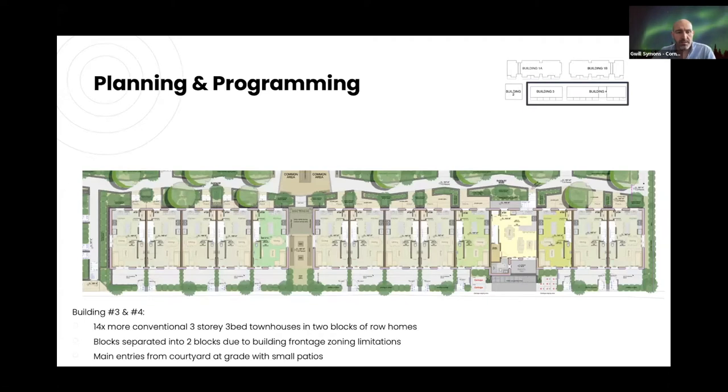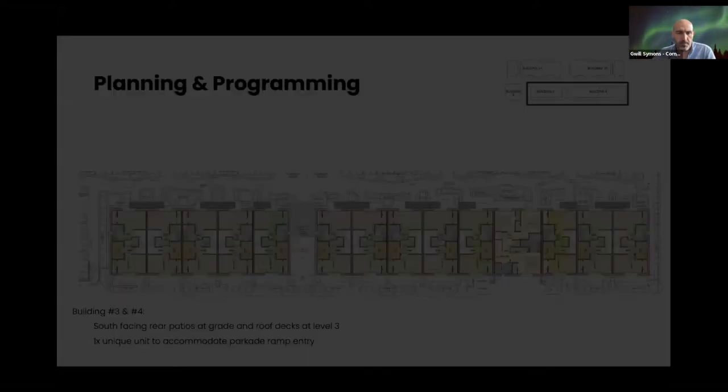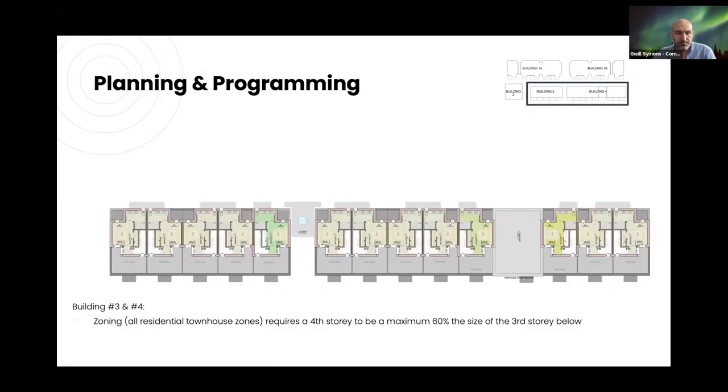Buildings Three and Four run along the back of the site — more conventional three-storey townhouses with three-bed units. There's a slightly odd unit that goes above the parkade ramp, and then the master suites on the top floor create nice roof decks. Unfortunately, we'd ideally like those to be a more conventional square shape, but we're limited by the 60% rule — the third floor needs to be 60% of the floor below.